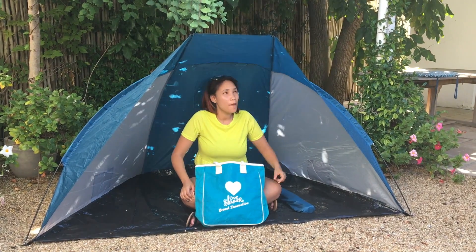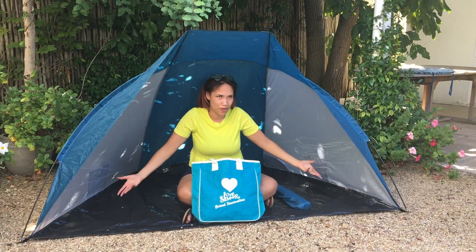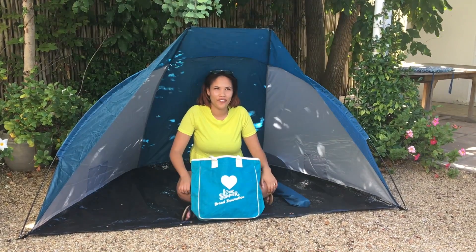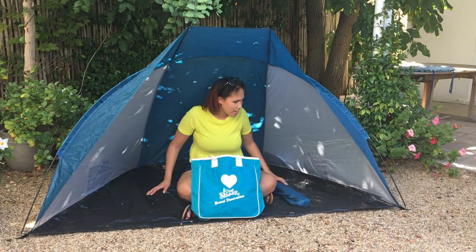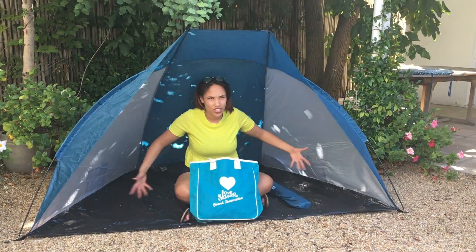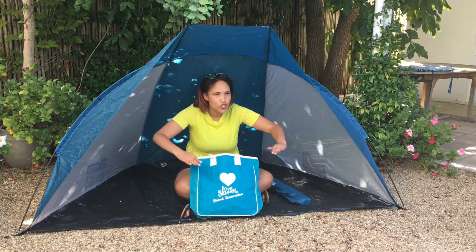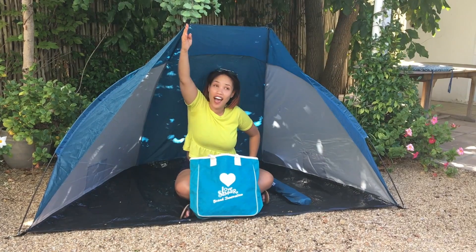And why would it show that a brand cares? Because of the sun protection that this sun shelter can give to people. And in South Africa with sun cancer? Definitely. And is it comfortable? It's very comfortable and you can see that it can fit more than two people. It's two meters wide and the height is one meter.